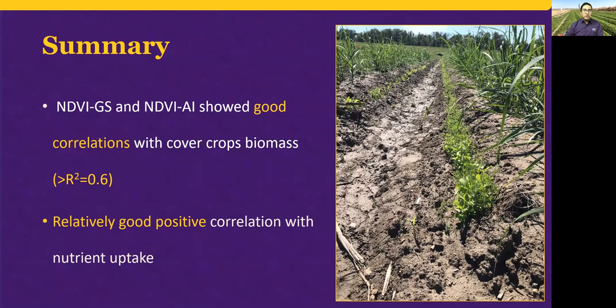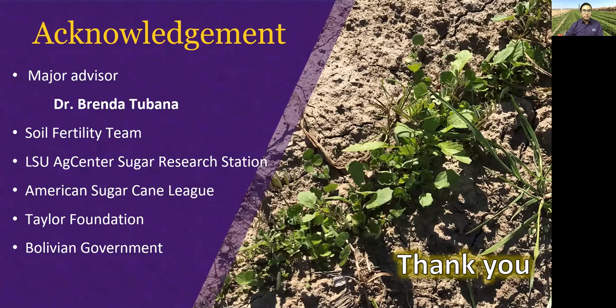In conclusion, NDVI from both the GreenSeeker and aerial images can be used to predict cover crop biomass. Both NDVI sensors had a good correlation with nitrogen uptake, along with some macronutrients such as phosphorus, potassium, and sulfur, and some micronutrients such as boron and molybdenum. Additional data points will be collected to strengthen the database and make it more robust before establishing the predictive models of cover crop biomass and nutrient uptake.